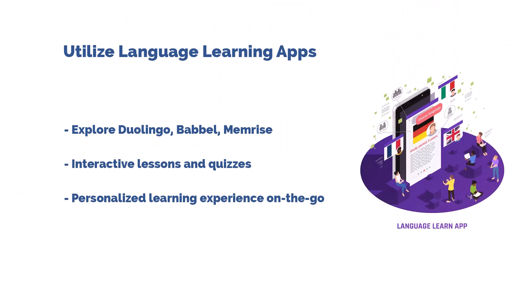Tip number five: utilize language learning apps. Apps like Duolingo, Babbel, and Memrise provide interactive lessons, quizzes, and speaking exercises tailored to different levels. It's like having a personal language coach in your pocket.